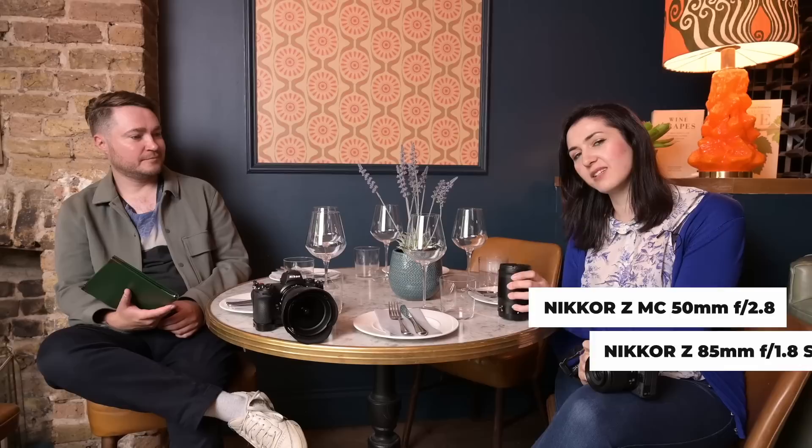Today we are in Central London in the theatre district filming some food photography. What's in your bag, Becky? Today I've got the 50mm f2.8 macro Z lens, and I've also packed the 85mm f1.8 just to do a little bit of interesting, almost food portraiture. So I had to bring everything else basically.